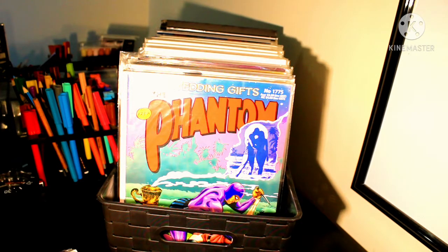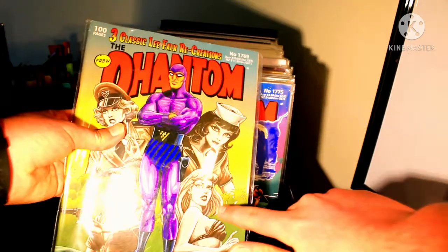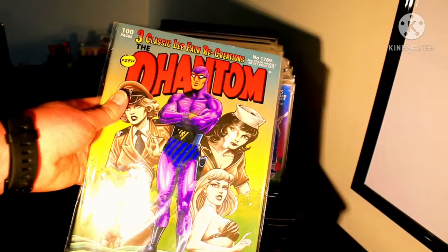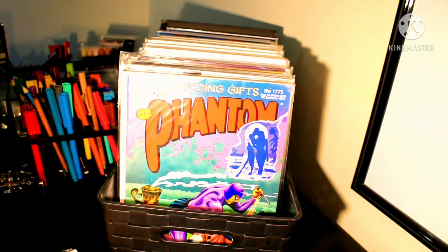And one that's 1789. So we have another Three Classics Leaf Folk Recreations — we have Tiger Girl, Lady Luck, and something else. So there's actually three, and both the covers are done by Romando Filming, who as everyone knows is one of my absolute favorite artists of all time.